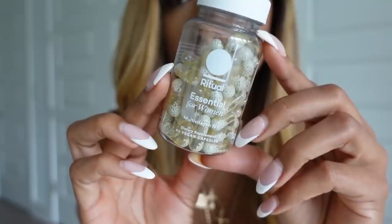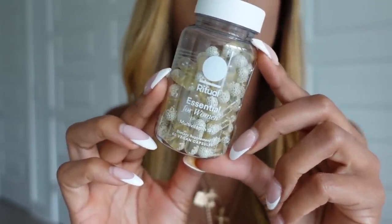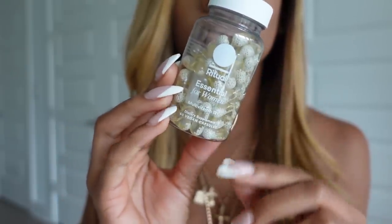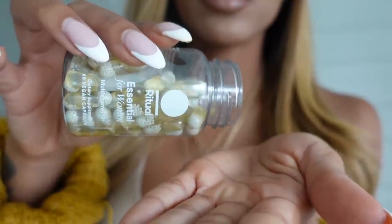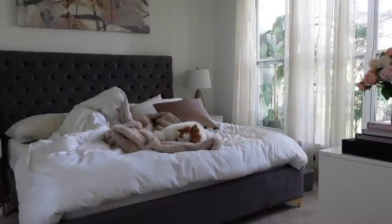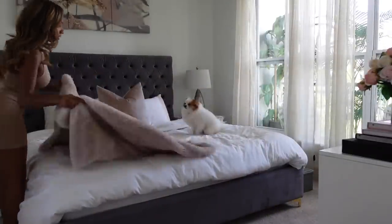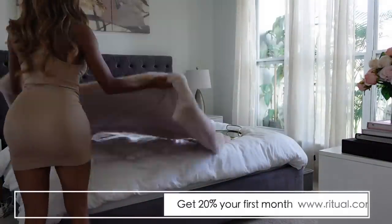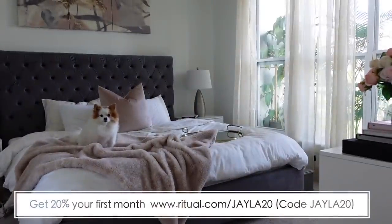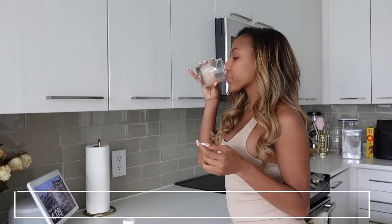Ritual is the heavily researched multivitamin that takes the guesswork out of vitamins completely. It contains nine high quality nutrients from D3 to omega-3 that are difficult to get enough of every day, even with a healthy diet. Better health doesn't happen overnight, and right now Ritual is offering 20% off your first month. Click the link in my bio and use code JAYLA20 at checkout at www.ritual.com/jayla.